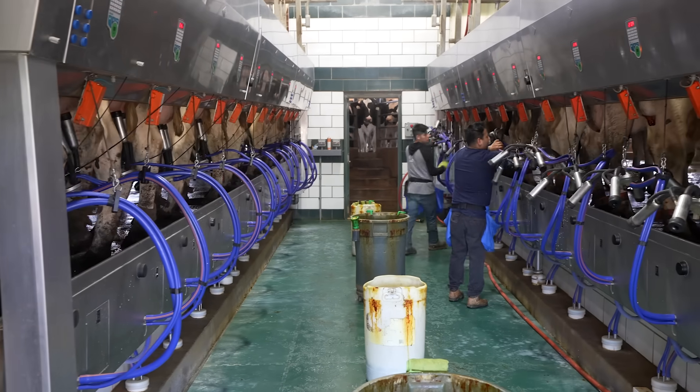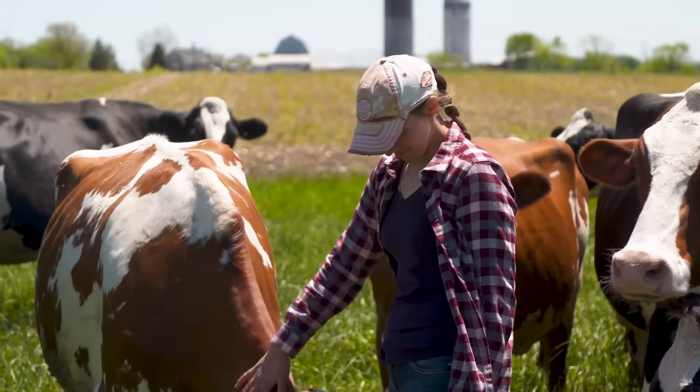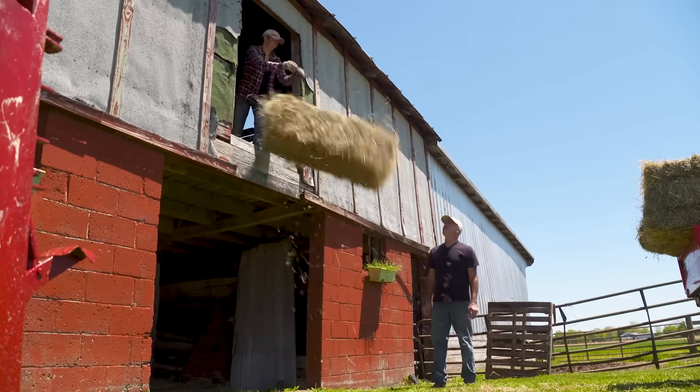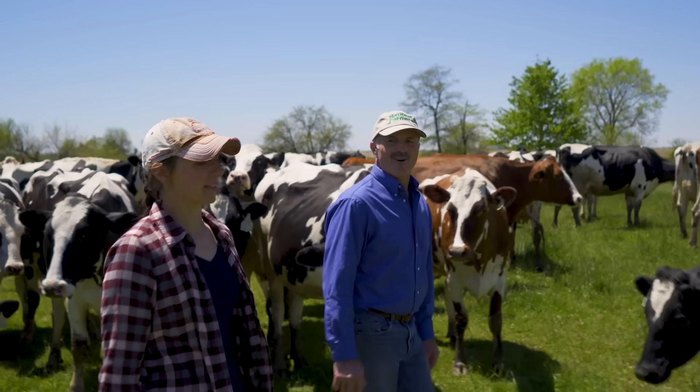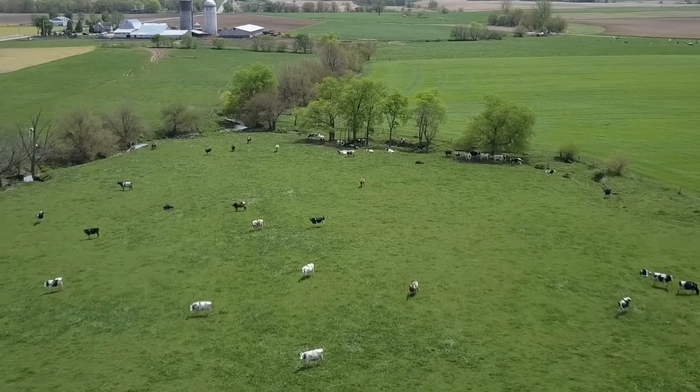By 2050, we would like to be carbon neutral, optimize water use, and increase water quality. The dairy community as a whole has set these goals, but I also feel it's a personal goal — I want to do my best for our farm. We should care for our planet, we should care for our future. And if I'm not taking the proper precautions to protect this land, how could I ask that of somebody else?